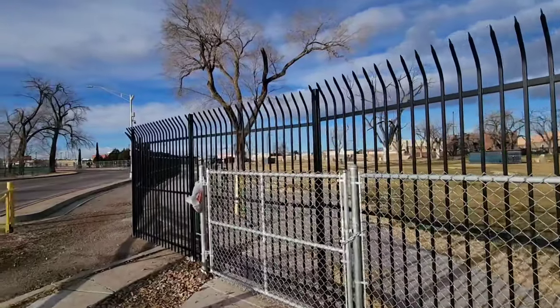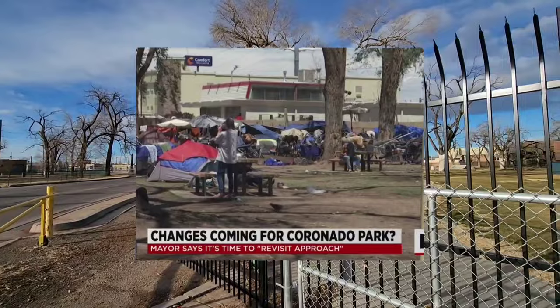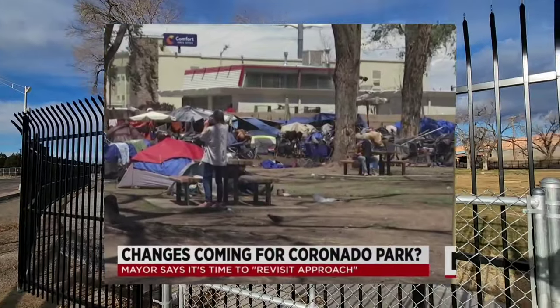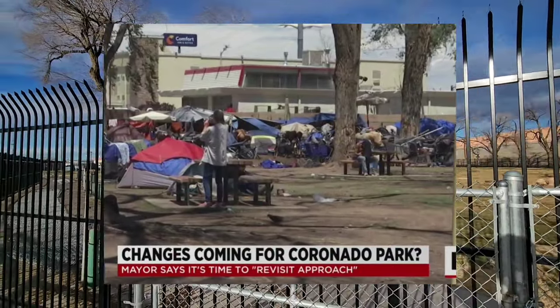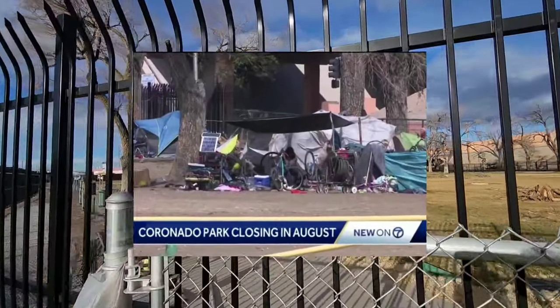I don't see any signs anymore, but this used to be the largest homeless camp in Albuquerque, and they closed it. This was the largest homeless camp, at least in the downtown area, probably all of Albuquerque. And the mayor decided to close it off. I think they did help them with some housing as they transitioned them out of here.